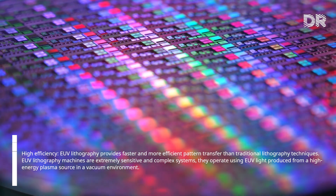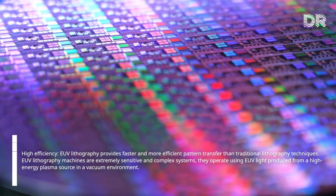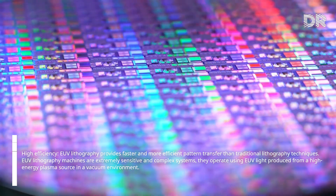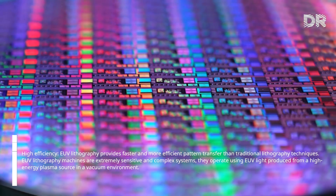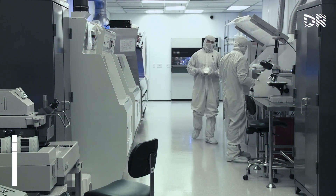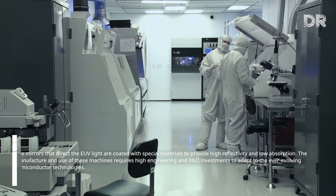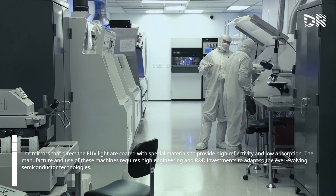EUV lithography machines are extremely sensitive and complex systems. They operate using EUV light produced from a high-energy plasma source in a vacuum environment. The mirrors that direct the EUV light are coated with special materials to provide high reflectivity and low absorption. The manufacture and use of these machines requires high engineering and R&D investments to adapt to ever-evolving semiconductor technologies.